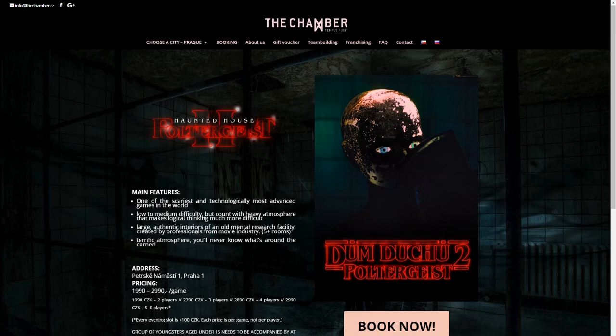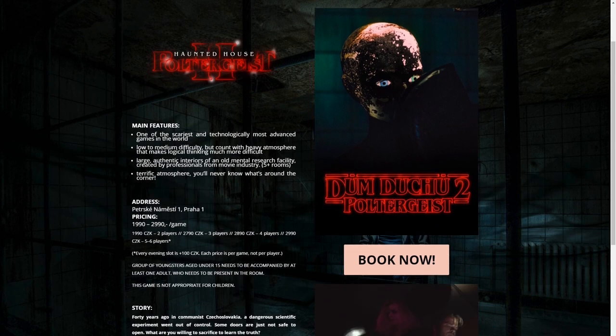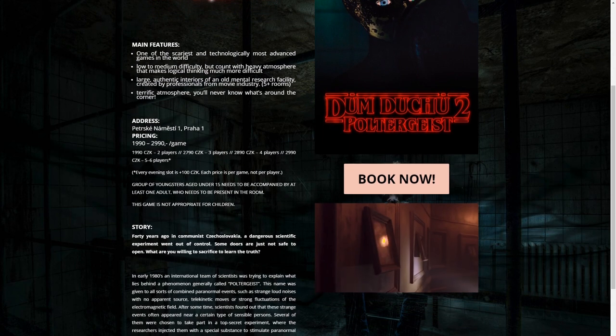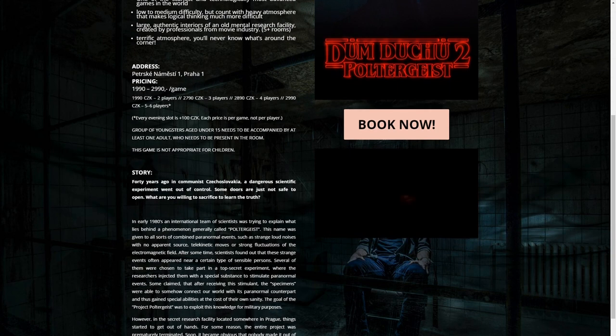The game takes place in an abandoned research facility. In the 80s, a team of international scientists seem to have made experiments on paranormal phenomena for military purposes. The whole operation was called Project Poltergeist.